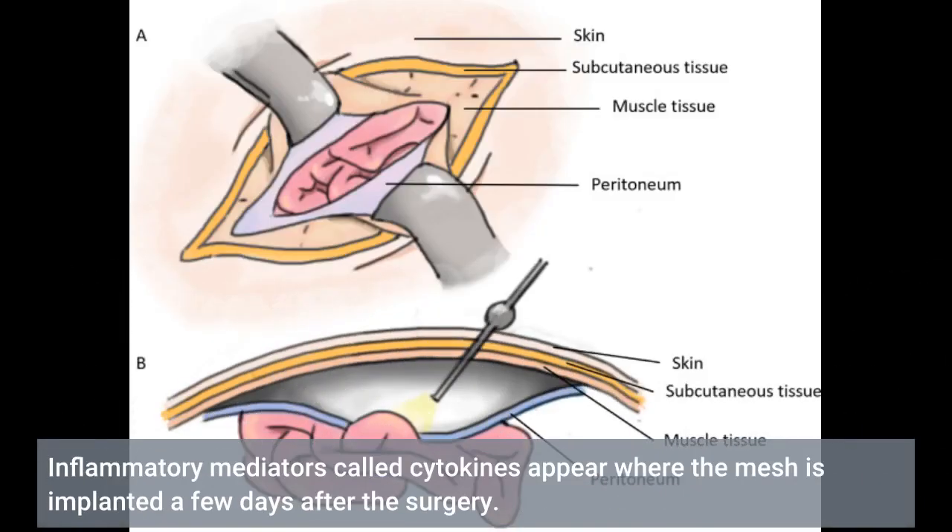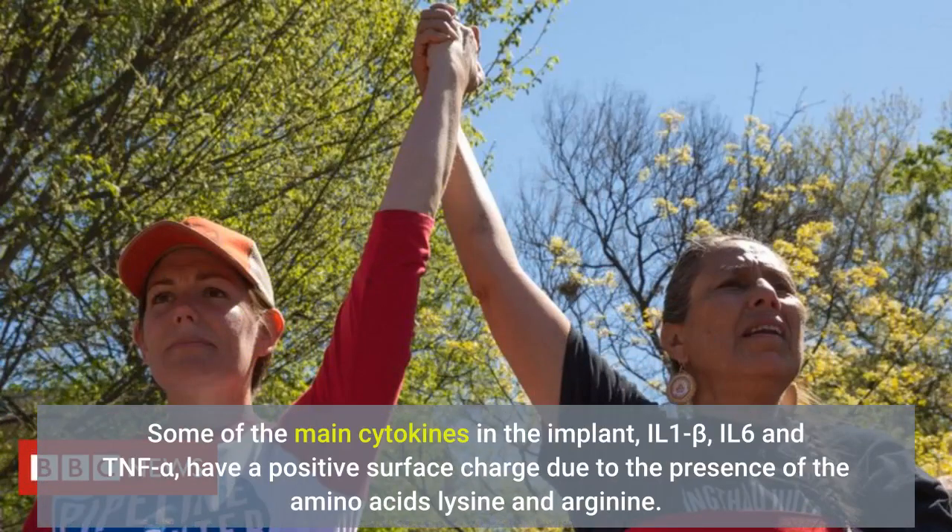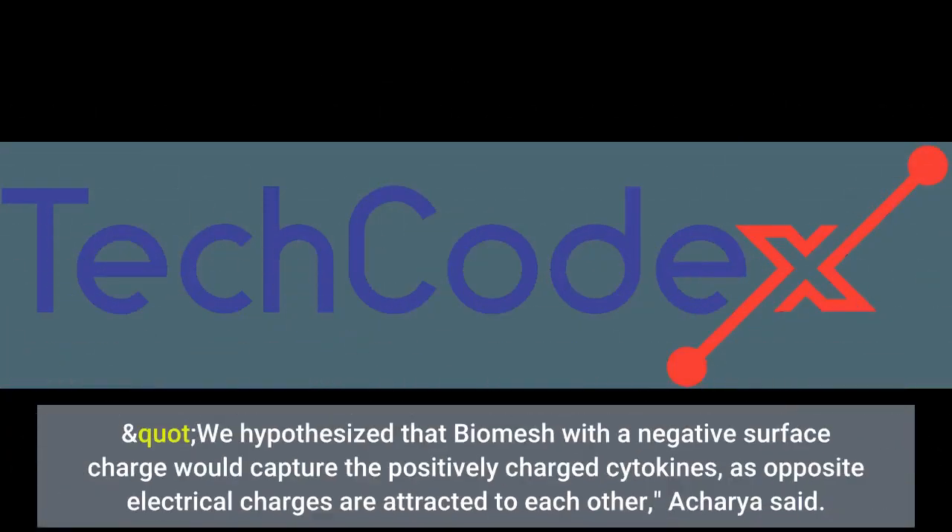Inflammatory mediators called cytokines appear where the mesh is implanted a few days after the surgery. Some of the main cytokines at the implant site — IL-1-beta, IL-6 and TNF-alpha — have a positive surface charge due to the presence of the amino acids lysine and arginine. We hypothesized that a biomesh with a negative surface charge would capture the positively charged cytokines, as opposite electrical charges are attracted to each other, Acharya said.